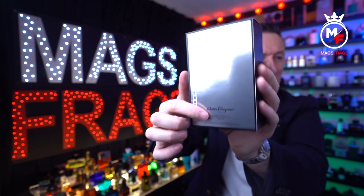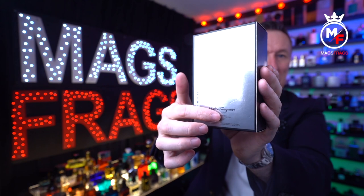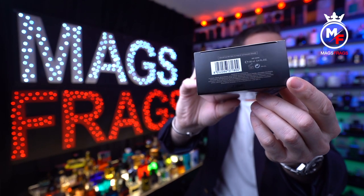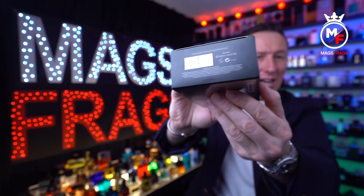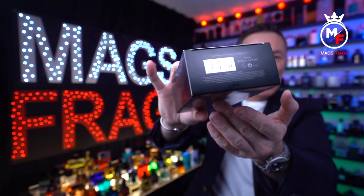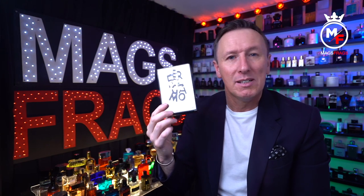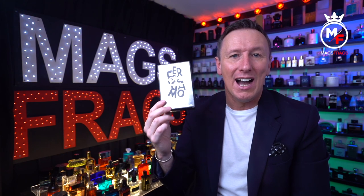The back is plain apart from a little bit of detail at the bottom, and right underneath you get your usual product information, barcode and batch code. For all you batch code hunters out there, the batch code on this one is 20I88AR1.